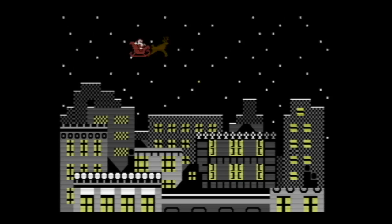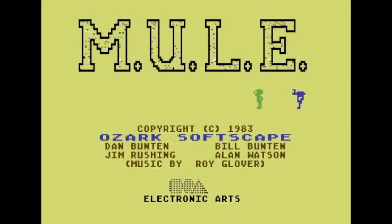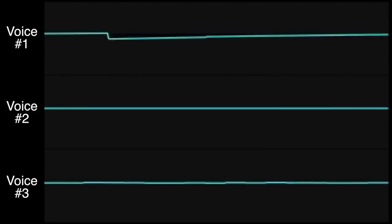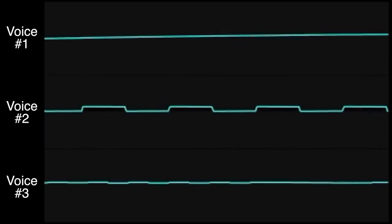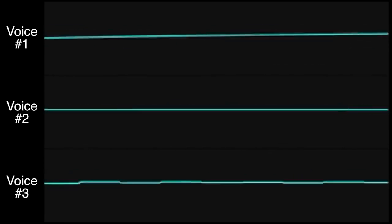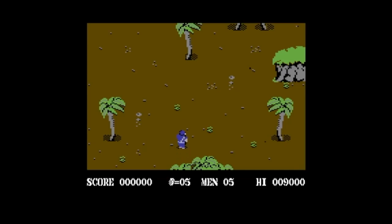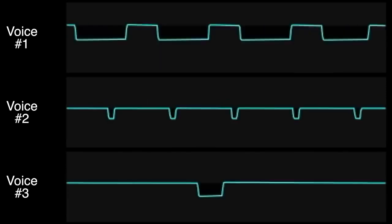Probably the first program to really exploit the SID chip for music was Commodore's own Christmas demo released in 1982. By the next year, many games started to incorporate musical tracks. Games like Mule just assigned each voice to one instrument for the duration of the song — and to be honest, this sounded pretty cool in 1983 compared to what you'd hear on most computers. But after another year or so, musicians started figuring out that they could dynamically reassign voices to different instruments as the music played, creating the illusion of more than three voices.